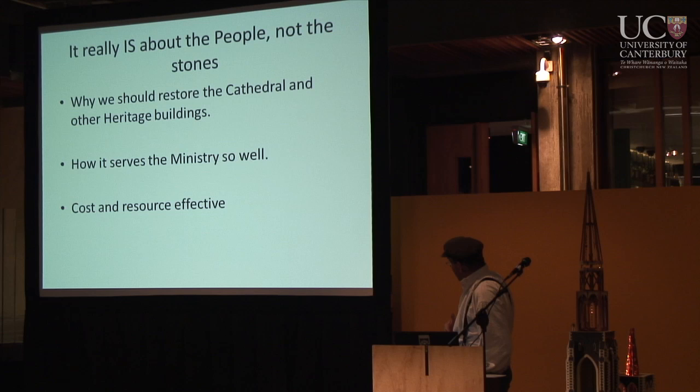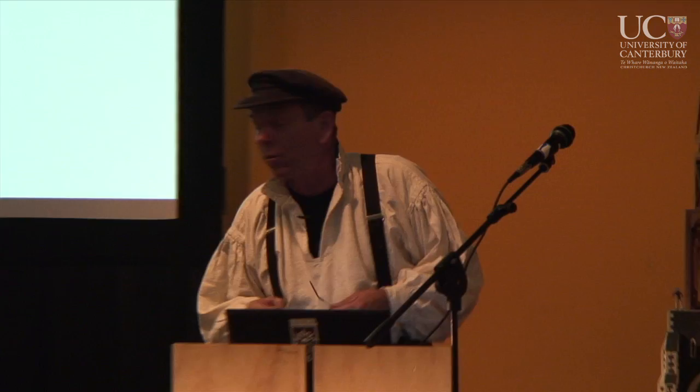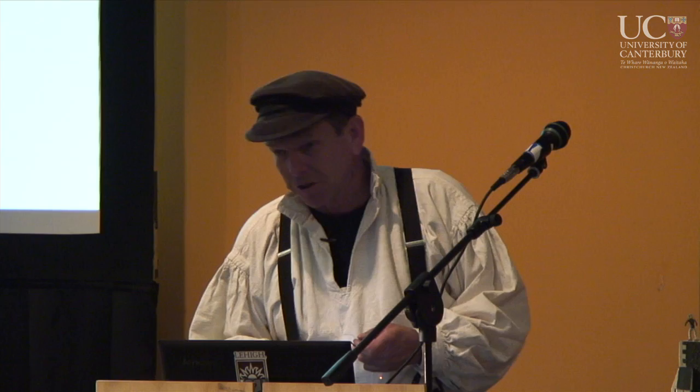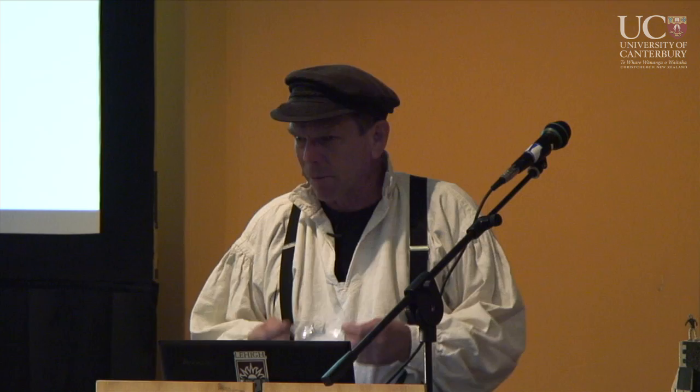The church keeps talking about it being about the people, not the buildings, and I agree — it really is about the people. It's a question of what building would serve the people best. The idea of restoring the thing is a very cost-effective way of getting around this. I didn't come all the way from the United States to beat up on the church. I came to help, to lend a shoulder in, to give the benefit of my experience, and quite frankly, my love. I saw the damage on the television that morning and I knew there was something I could do.